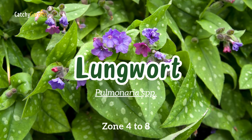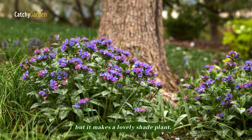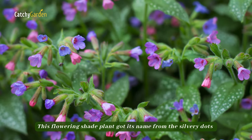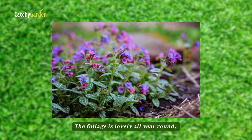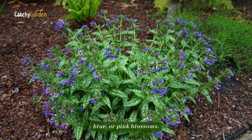Number four: lungwort. Lungwort may not sound very lyrical, but it makes a lovely shade plant. This flowering shade plant got its name from the silvery dots that resemble lung shapes and appear on its leaves. The foliage is lovely all year round, but in spring it really shines when set against a background of white, blue, or pink blossoms.